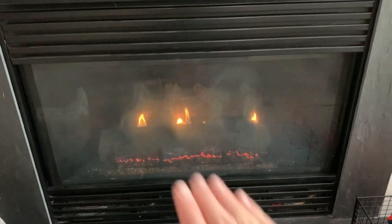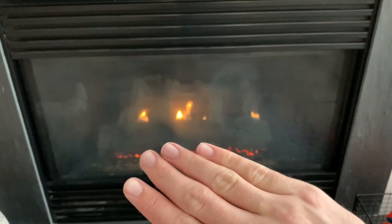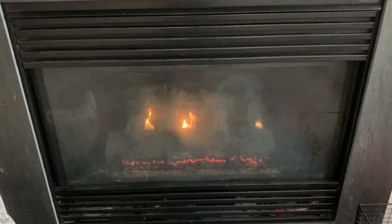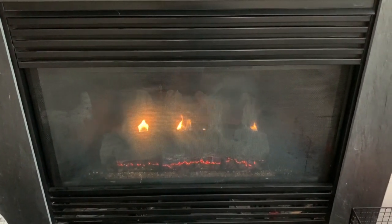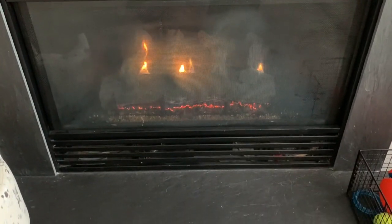It also feels pretty good when you feel the heat, of course. Pretty cool — yeah, I keep saying 'cool' a lot. It's like a habit I have, saying 'cool' a lot.